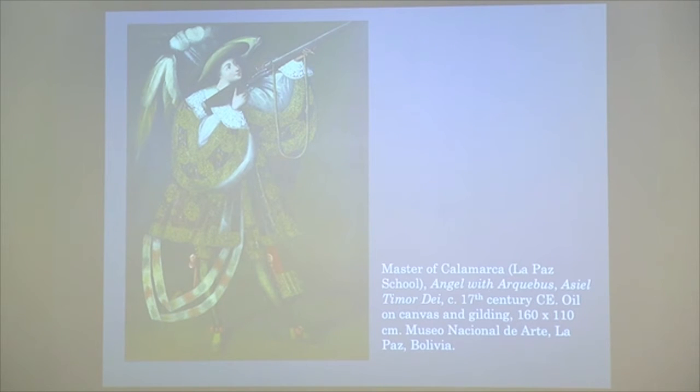Regarding angels in Europe versus the Americas — in European paintings we really only see two or three, like Michael and Gabriel. But here we're seeing angels that hadn't been heard of before. In this case we're seeing 'Angel Asiel' — 'Timor Dei' means 'a fear of God,' so he's a protector, a guard of the army of the people. They're digging through religious texts not necessarily considered a main portion of the Bible to find these angels.